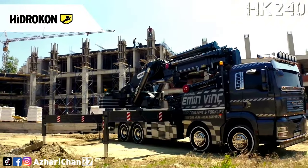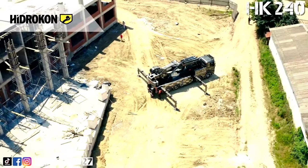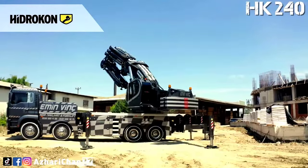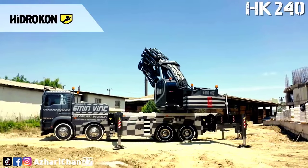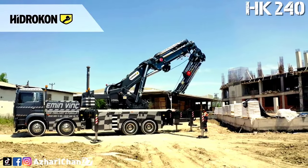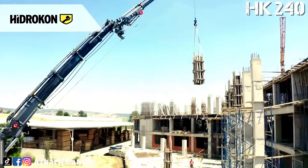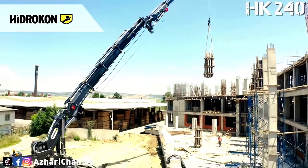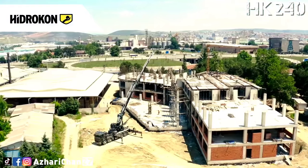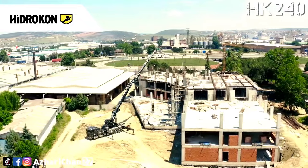The HK 240 L7 Plus L6 comes with seven hydraulic extensions, six hydraulic extensions of fly jib, two mechanical extensions, and two mechanical extensions of fly jib. Maximum hydraulic vertical outreach is 26.45 meters and 46.58 meters with fly jib. Maximum manual vertical outreach is 32.06 meters and 52.83 meters with fly jib.